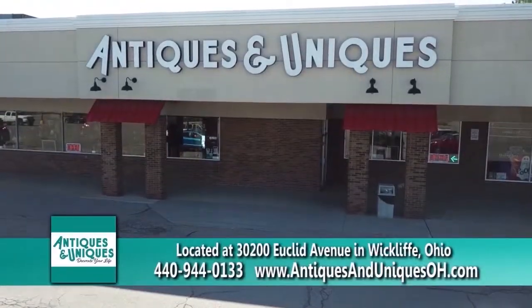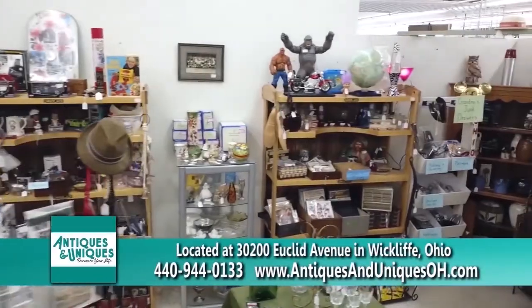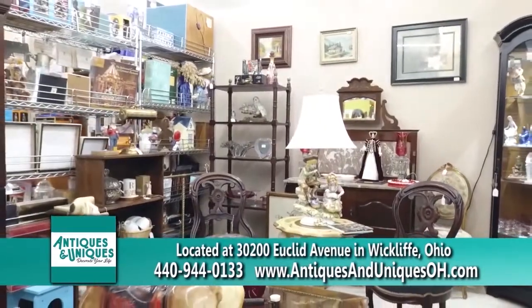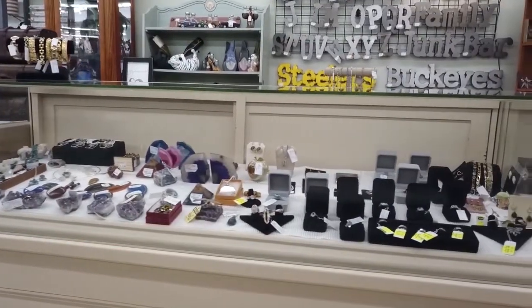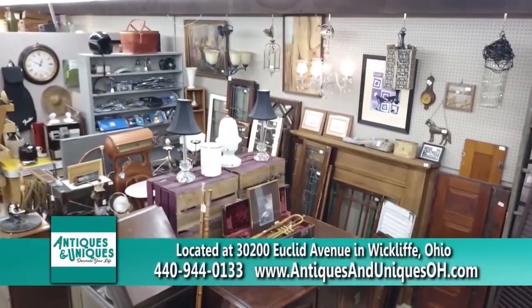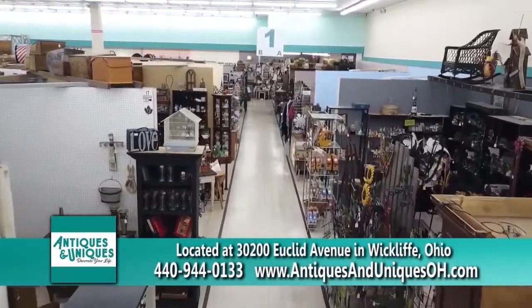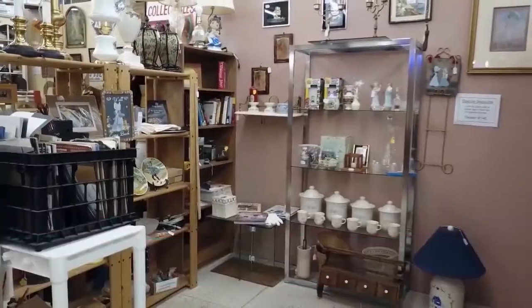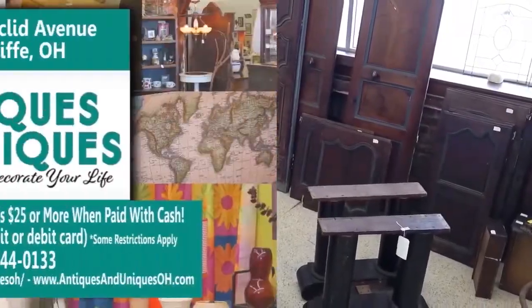It's time to decorate with Antiques and Uniques. There are over 100 dealers with a wide variety of inventory from antique to current. April is Antiques and Uniques' 6th anniversary in business. 44 of the original 100 dealers are still here. They have sold over a quarter million items to people from 10 different states and 5 different countries. Come on out and see what all the excitement is about. Antiques and Uniques — decorate your life.